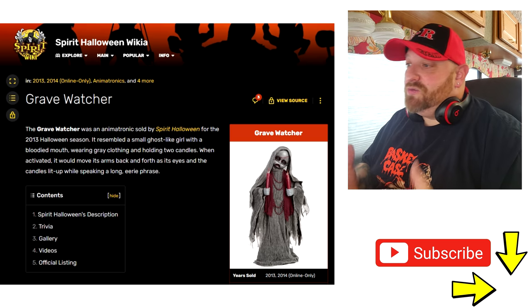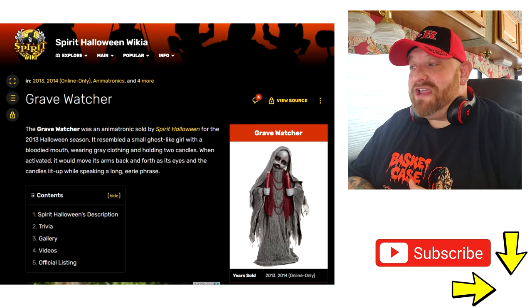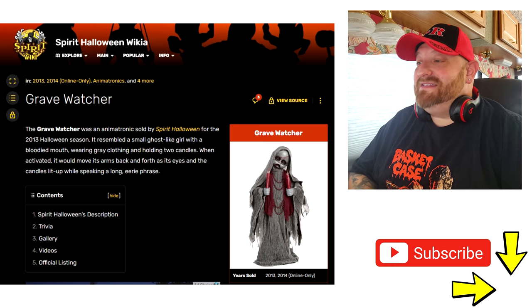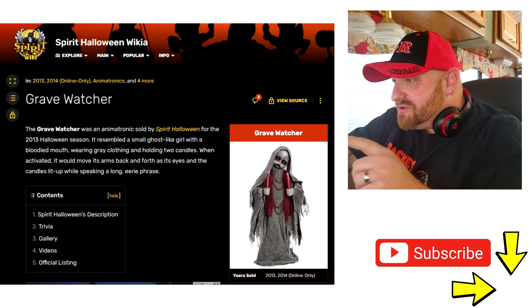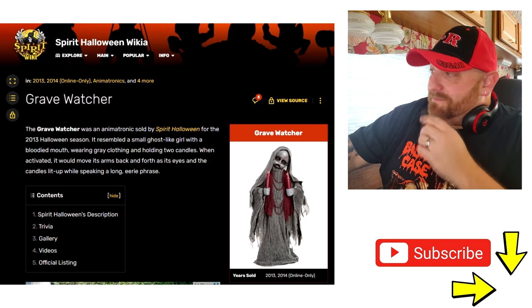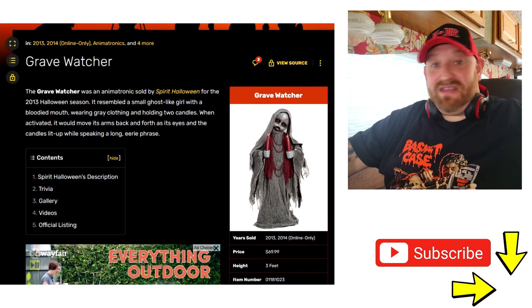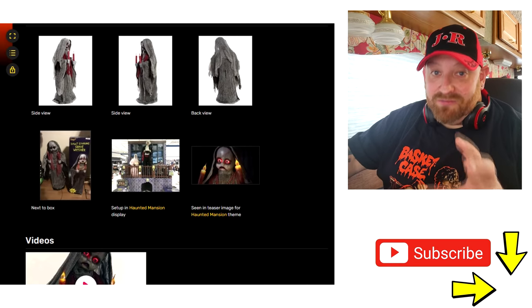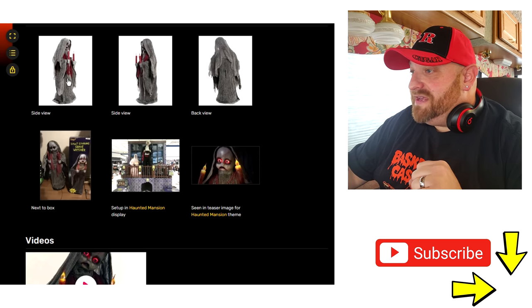I also pulled this one up on the Spirit Halloween Wikia site. The Grave Watcher was an animatronic sold by Spirit Halloween for the 2013 Halloween season. It resembles a small ghost-like girl with a bloodied mouth, wearing gray clothing and holding two candles. When activated, it moves its arms back and forth as its eyes and the candles lit up while speaking a long eerie phrase. She's three feet tall — that's pretty small. I wish she were like six or seven feet tall, because towering props are the ones that are really scary.